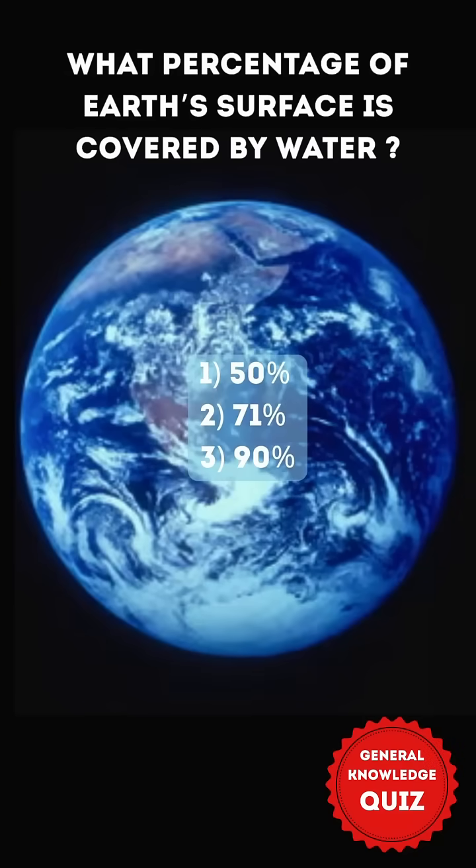What percentage of Earth's surface is covered by water? 1. 50% 2. 71% 3. 90%